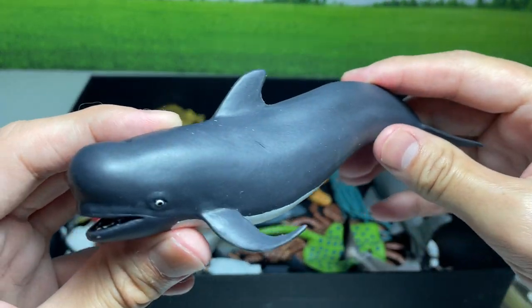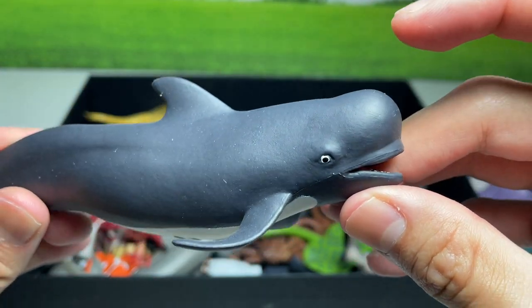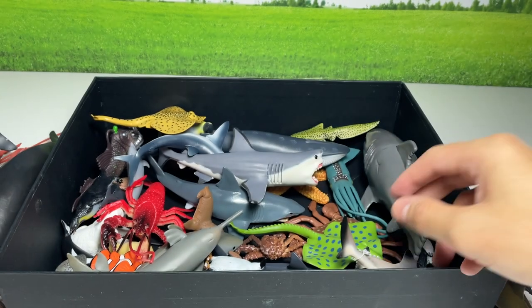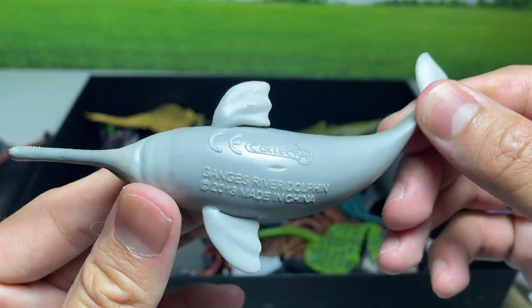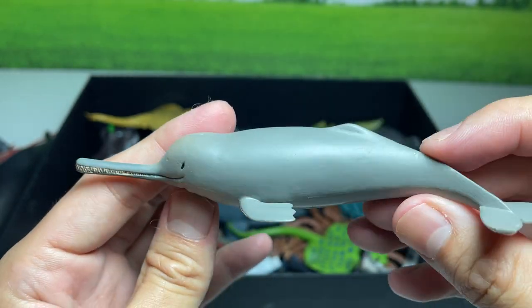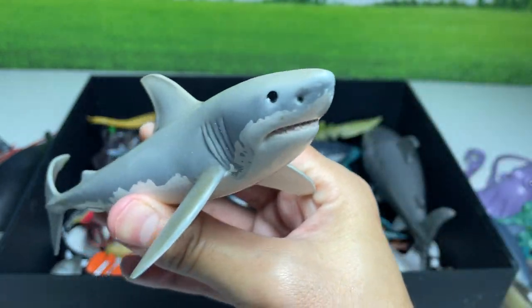This is actually a pilot whale. You can see it has a huge dome in front, like a beluga whale. This is a Ganges river dolphin. Another great white shark right here.